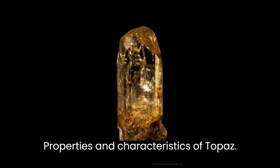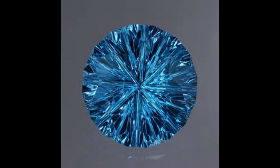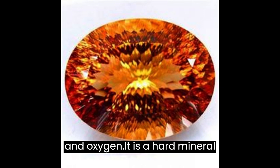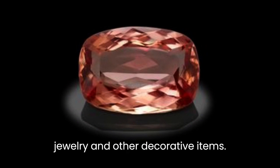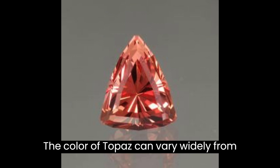Topaz is a silicate mineral that is primarily composed of aluminum, silicon, and oxygen. It is a hard mineral with a rating of 8 on the Mohs scale, making it suitable for use in jewelry and other decorative items.